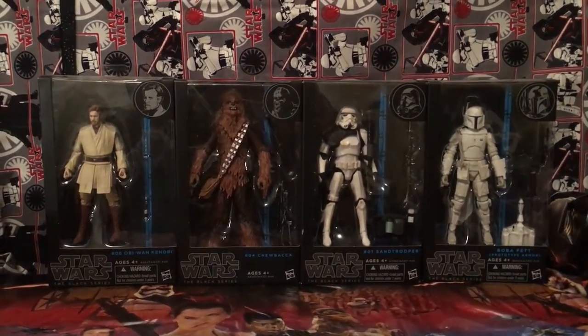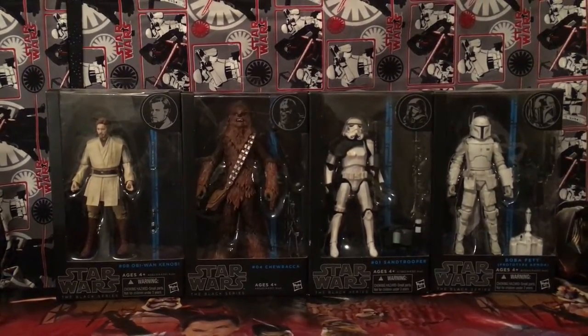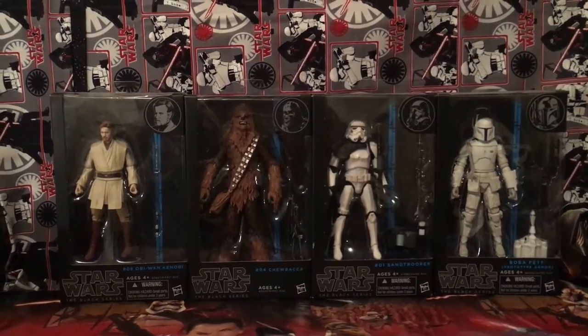The figures are getting a little bit taller. From left to right we have Obi-Wan Kenobi, Chewbacca, Zero-One Sandtrooper, and Boba Fett.